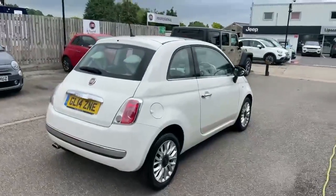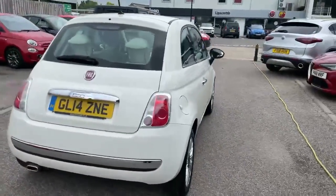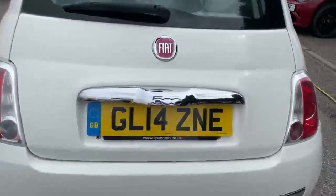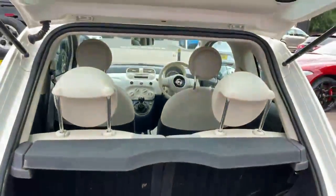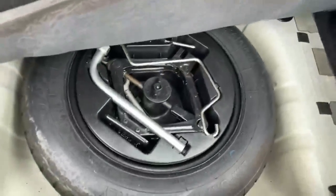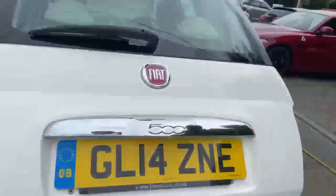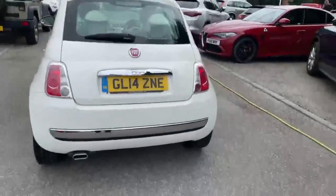I'll just show you around the rest of the car now. As you can see it's in really good condition for its age. In the boot we've got a 50/50 split rear seat with rear headrests, and we have a space saver spare wheel, which is a bit of a rarity nowadays.